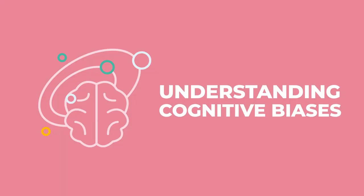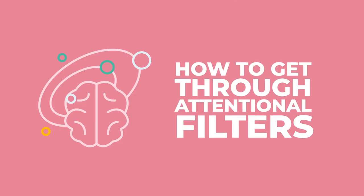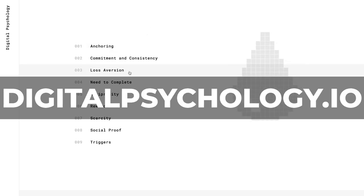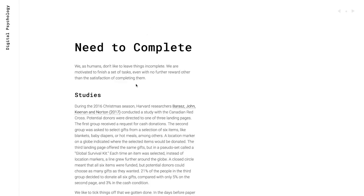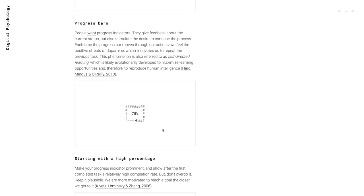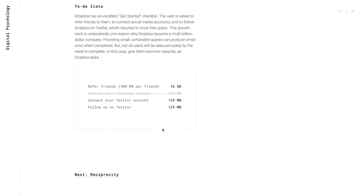Behavioral psychology is actually one of the most important aspects of running experiments that work — understanding cognitive biases, how habits work, how to get through attentional filters. Thanks to Steph for sharing DigitalPsychology.io, which you could summarize as a mashup of Robert Cialdini, Dan Ariely, and Nir Eyal. It covers the nine basic principles of behavioral psychology used in marketing and growth, and might save you from reading six or seven books.